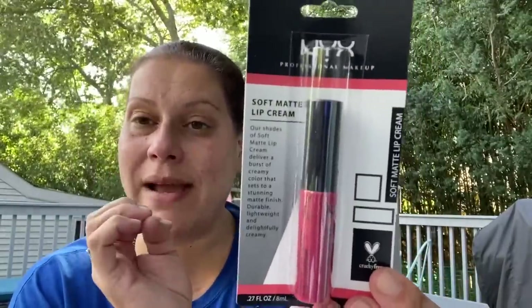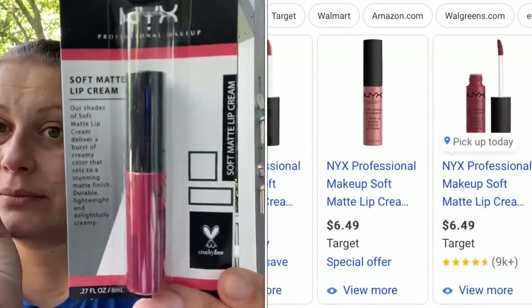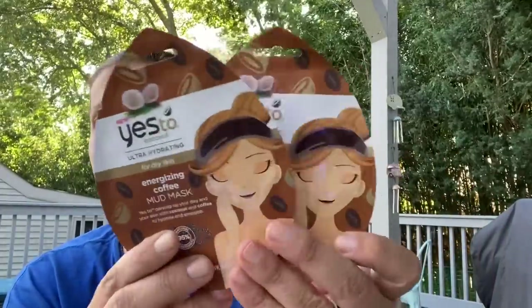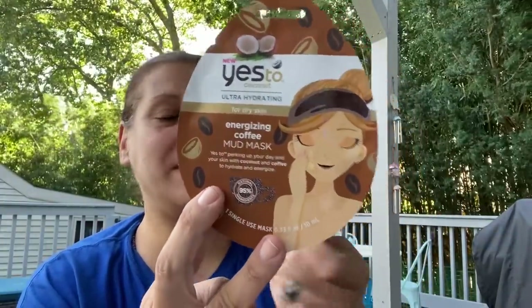I picked up these NYX soft matte lip creams — they were all named after different places. I got Ibiza because I thought it was beautiful; you can see the color right in the tube. They're cruelty-free. Then I got three of the ELF detoxifying bubble mask — designed in the USA, no animal testing, made in China — and two energizing coffee mud masks, also cruelty-free and ultra hydrating for dry skin.